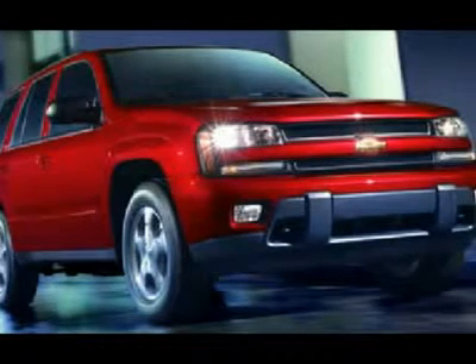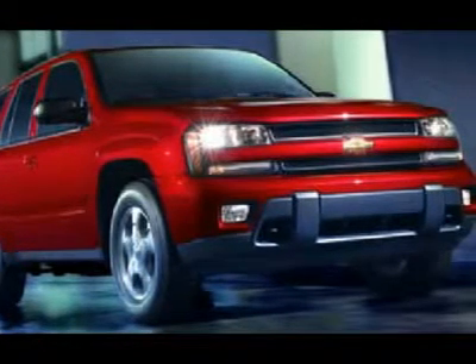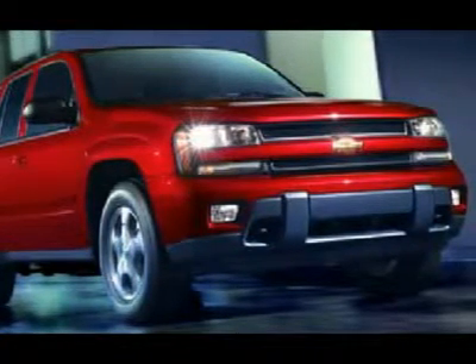Our selection is unmatched in the industry, with 100 Ford Super Duties to choose from, over 100 Chevrolet heavy duty trucks including 75 Duramax diesels, and 85 Dodge diesels.